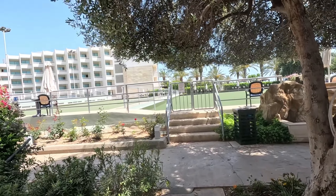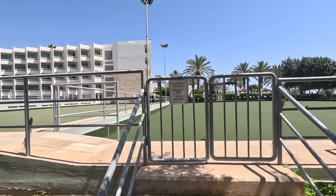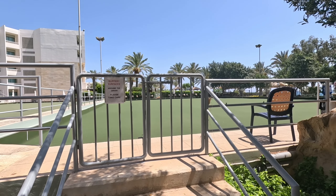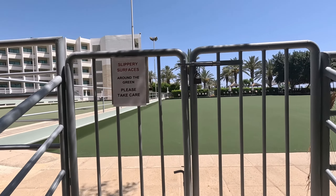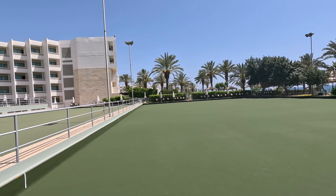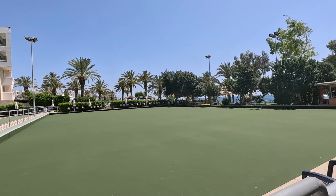Wow — it's 4 euros 50 for a slow beer, and that's very reasonable, isn't it? So they've got a green as well — look at this, a bowling green. No, they haven't — they've got two. This is posh, isn't it! Wow, what a beautiful bowling green.